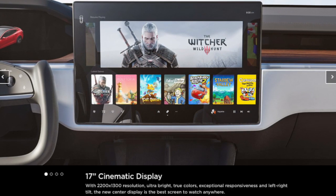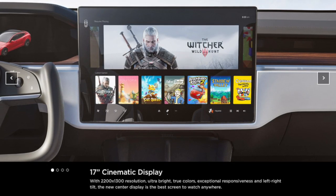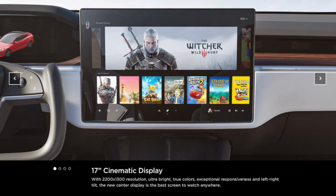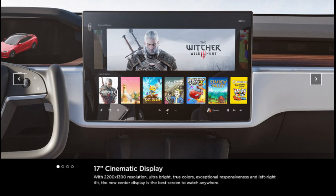It has a resolution of 2200 by 1300, which is ultra bright, true colors, exceptional responsiveness, and it has a left and right tilt for the screen for ultimate viewing, which would be a great feature.